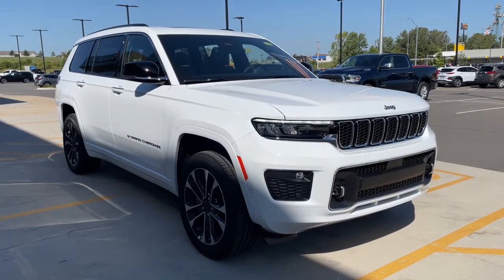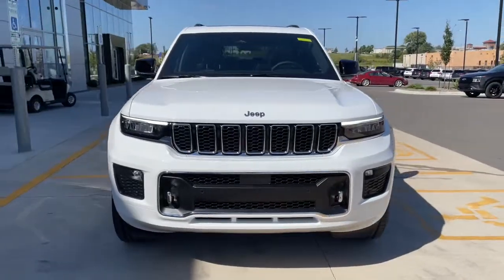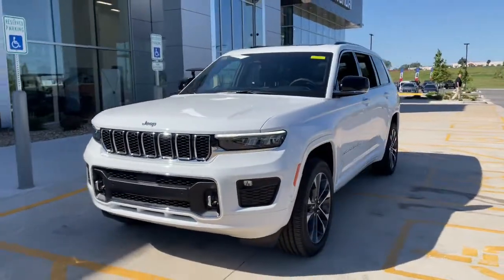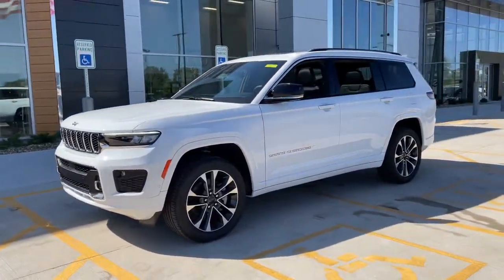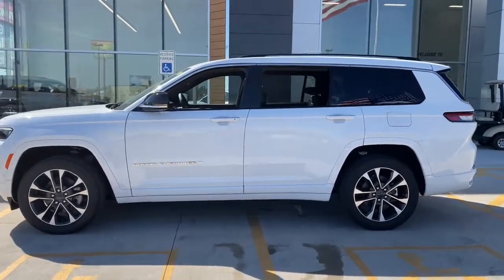Hop into the 2023 Jeep Grand Cherokee — the stylish all-terrain SUV that blends comfort, high-performance, and rugged capability. The following are some of this vehicle's highlighted options.